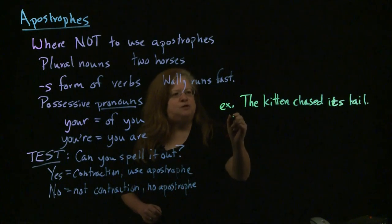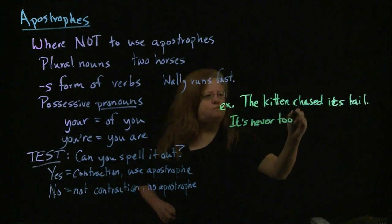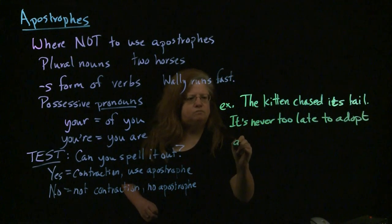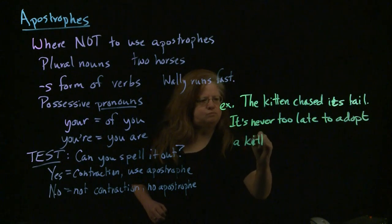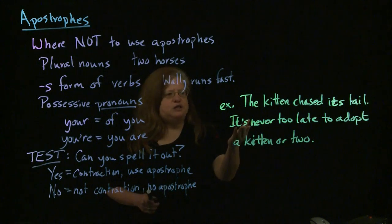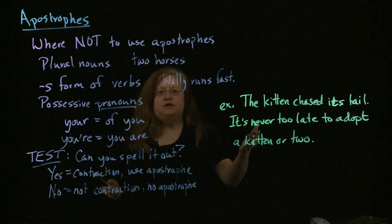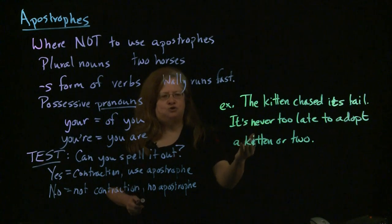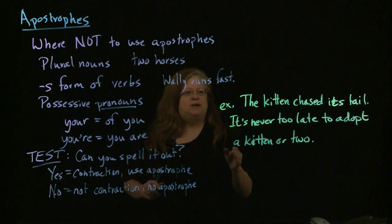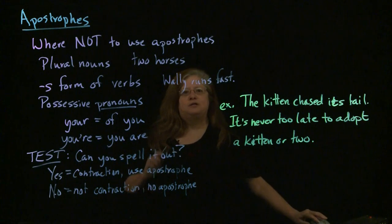On the other hand, consider: 'It's never too late to adopt a kitten or two.' We can test this and see whether it makes sense when you stretch it out. You can say 'It is never too late to adopt a kitten or two.' So that's your 100% sure test — can you spell it out? If you can, go ahead and put the apostrophe in. If you can't, leave the apostrophe out.